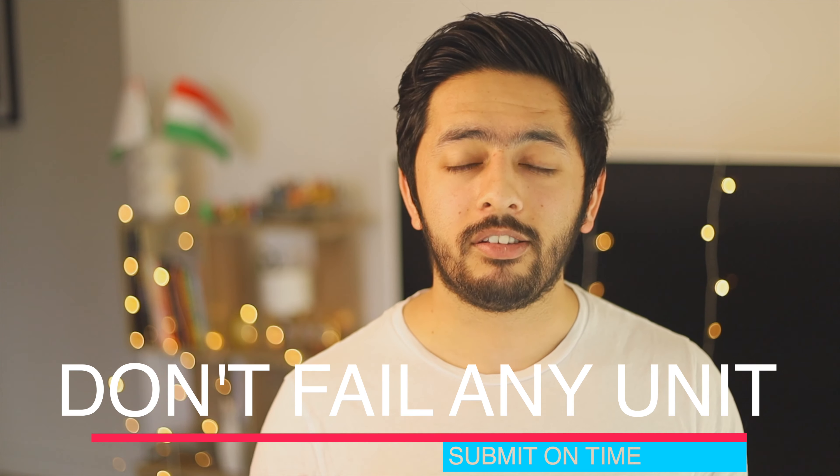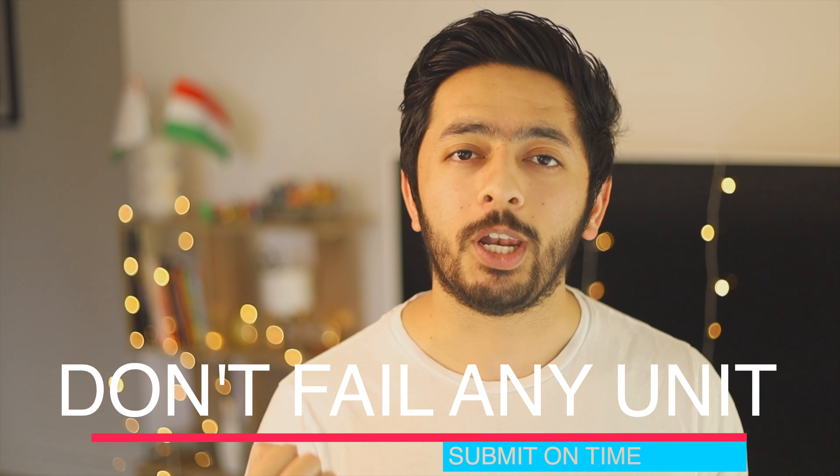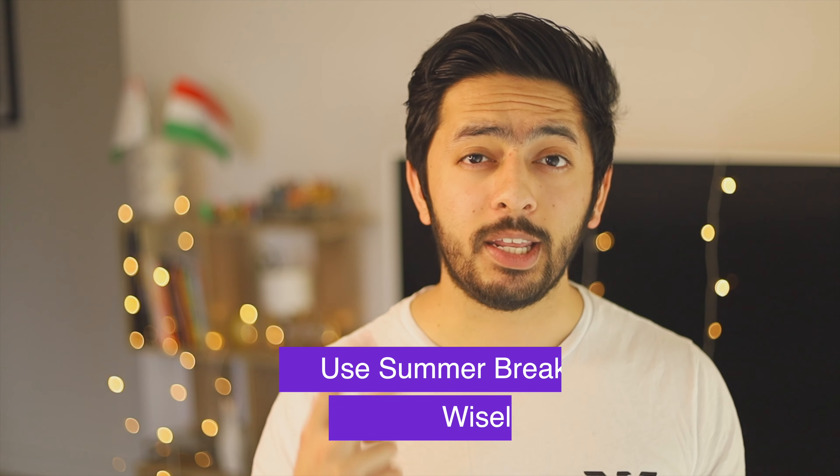My number one tip is to do your assignments on time and do not fail any unit. Failing a unit shows on your transcripts, and while getting very good grades might not necessarily help you get a job, failing a couple of subjects will drastically bring down your chances. Just submit your assignments on time and you won't fail any subject.